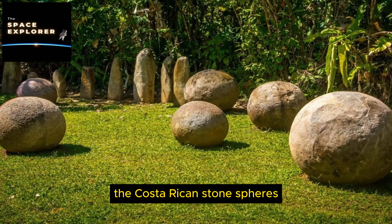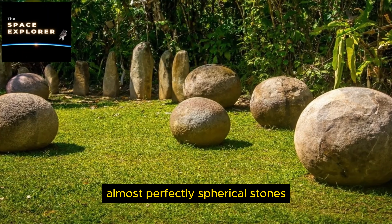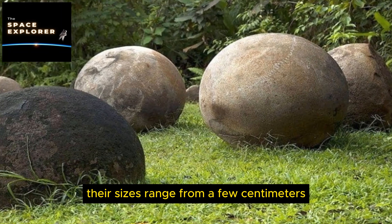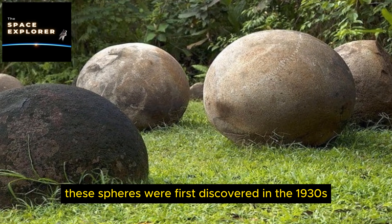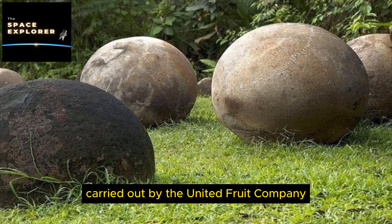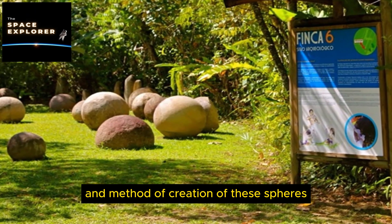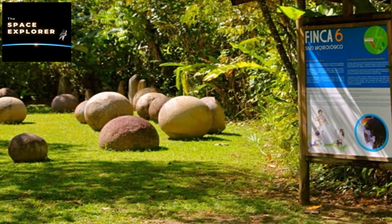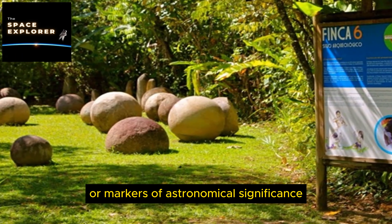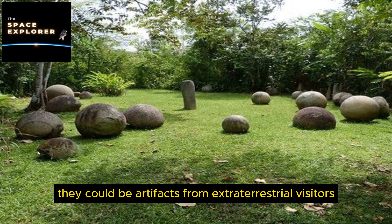2. The Baghdad Battery. The Baghdad Battery is a set of three artifacts styled together: a ceramic pot, a tube of copper, and a rod of iron. It was discovered in the 1930s near Baghdad, Iraq, and is believed to date back to the Parthian or Sassanid periods, around 150 BC to 650 AD. Some researchers suggest it could have been used for electroplating or as a galvanic cell; others believe it had a religious or medicinal purpose.